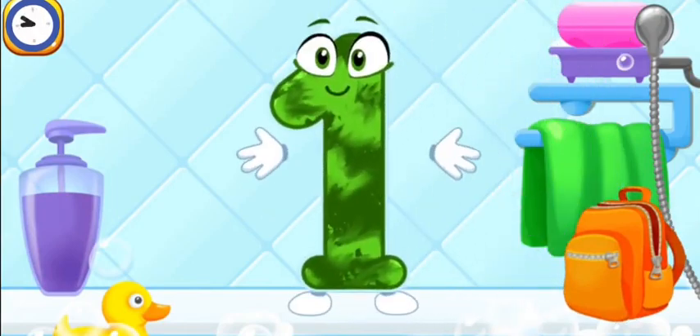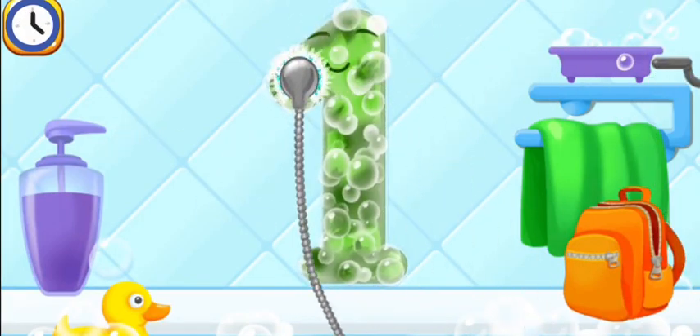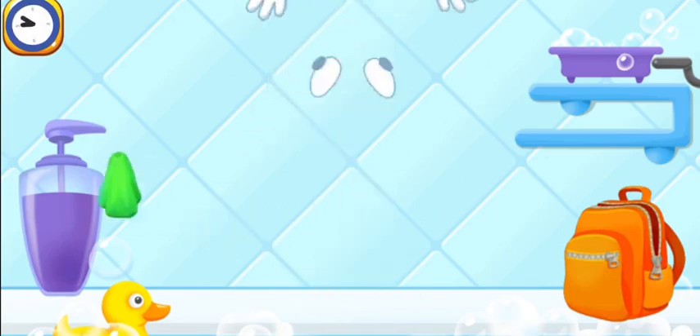Wash the number one. With soap first, then wash away the soap with water. Wipe the figure with a towel. Good job!